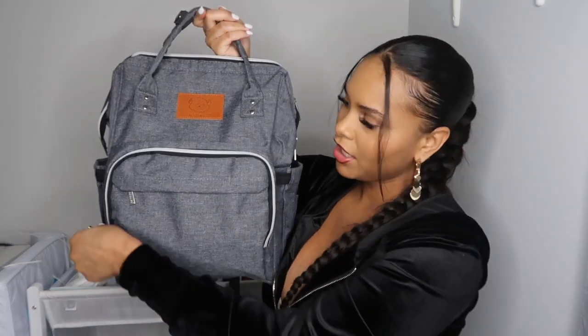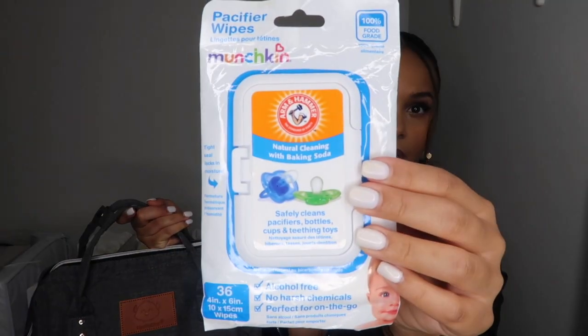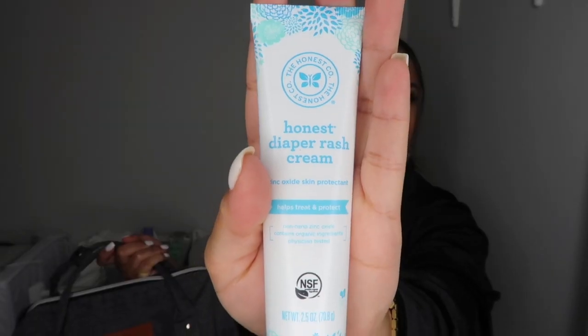In the front pocket I have wipes to clean pacifiers. If his pacifier falls or we don't have the cap for the bottle, we can clean it off with these. They're alcohol-free, no harsh chemicals, and perfect for on the go. We don't use them as often because his pacifier is always near him, but this is a must-have in your diaper bag.